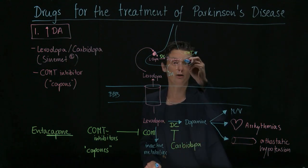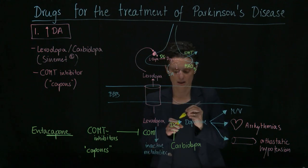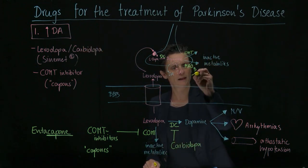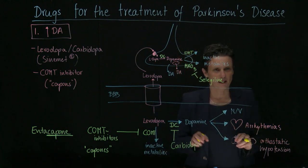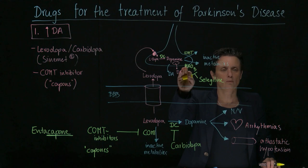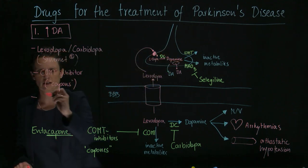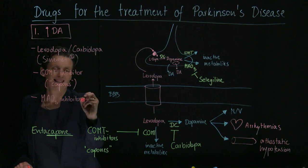Another enzyme that degrades dopamine is MAO-B — monoamine oxidase B — which produces inactive metabolites. Another way to increase dopamine is to use an MAO-B inhibitor, and the famous one is selegiline. MAO-B specifically is important for the breakdown of dopamine — more so than norepinephrine and serotonin. Selegiline prevents the breakdown of dopamine, so it also belongs on our list of drugs that increase dopamine availability.